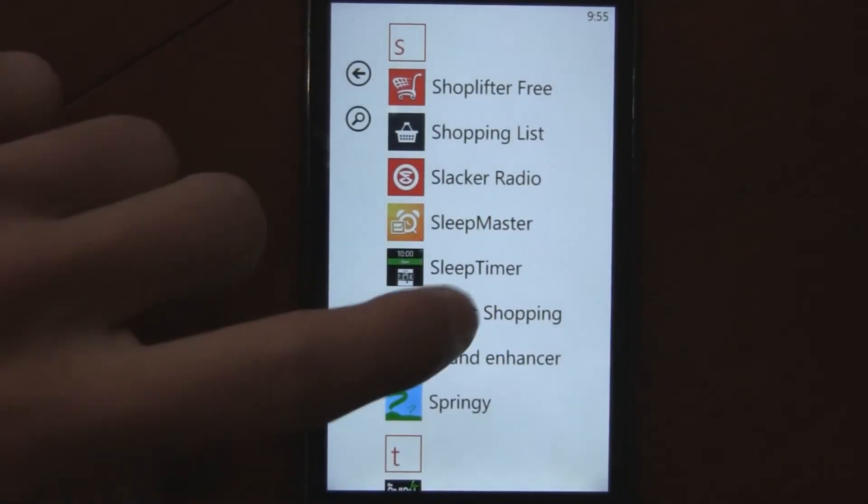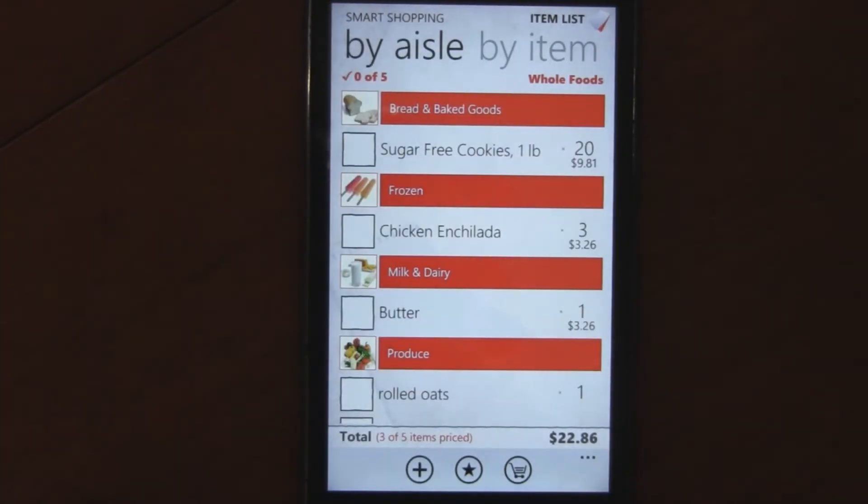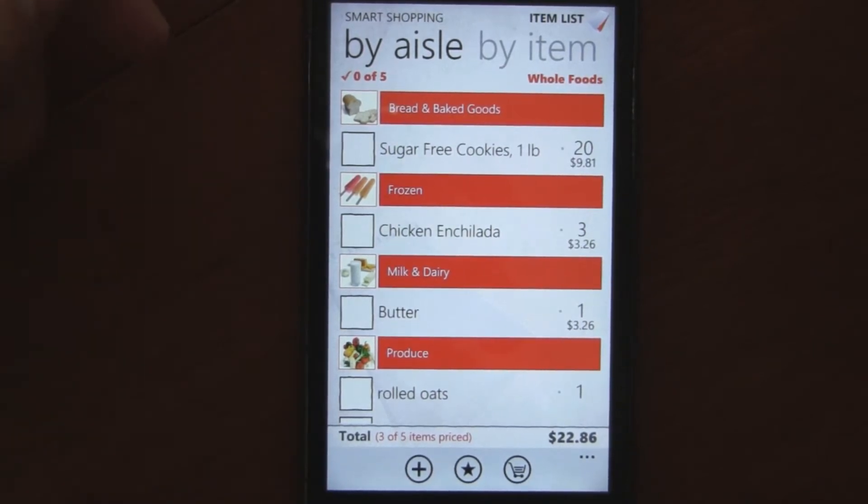This is a Windows Phone 7 app review of Smart Shopping, which is available in the marketplace for free, or they also have a paid version for like $1.99. It's a shopping list app, but in my opinion, it's the best shopping list app out there.